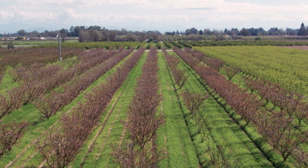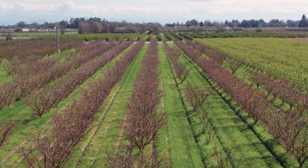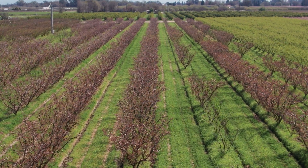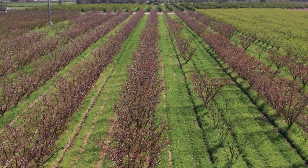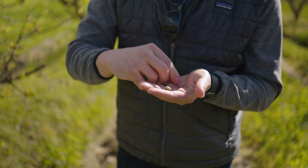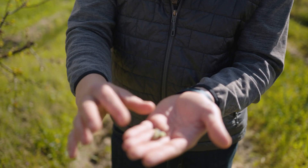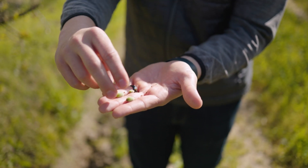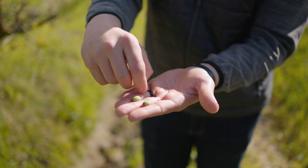I just wanted to show some of the earliest stages of fruit growth here. The blooms are mostly off now and we're starting to see some of these little fruits develop. This is the Kyleese variety and they are very fragile.